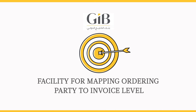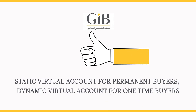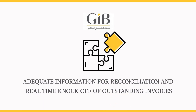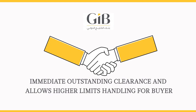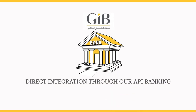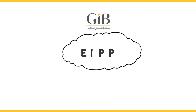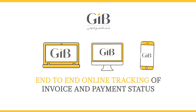GIB eCollect maps ordering party to invoice level: static virtual accounts for permanent buyers and dynamic virtual accounts for one-time buyers. It provides adequate information for reconciliation and real-time knock-off of outstanding invoices, immediate outstanding clearance, allows higher limit handling for buyers, and direct integration through our API banking and ERP — a single window for presentment of invoice till clearance.